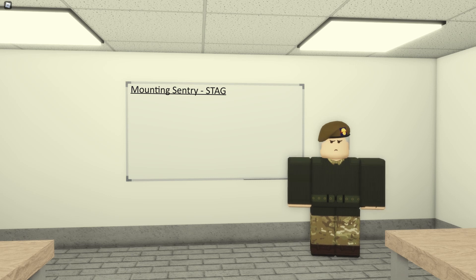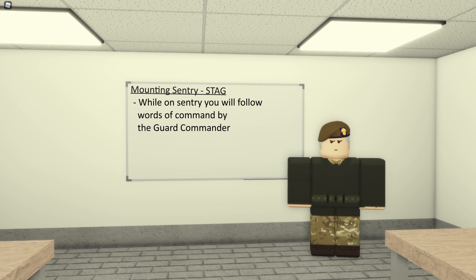When you mount guard, you will follow any words of command given by the guard commander or the person commanding your guard. For example, at Buckingham Palace you have the new guard and old guard. When put on sentry duty as the Buckingham Palace attachment, if the captain of the guard says 'new guard, present arms,' you follow that word of command just like everyone else, because you are still part of that guard. Similarly, if you're the St. James's Palace attachment and a command is given for St. James's, you follow it. Always follow words of command given by the officer commanding the group you fall under.